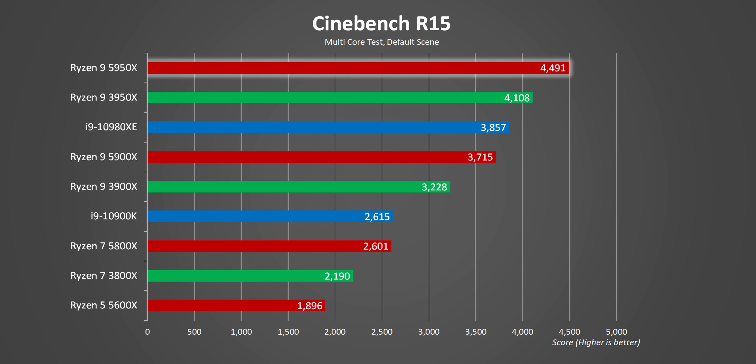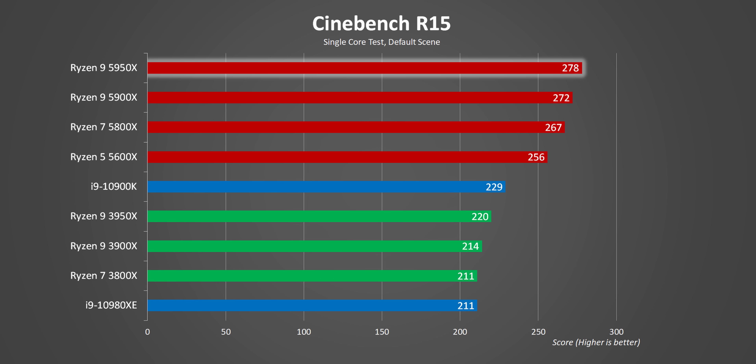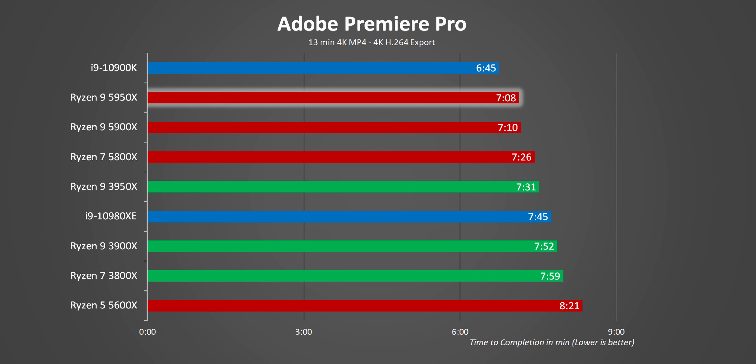Cinebench right away shows the strengths of the Ryzen 9 5950X — it's actually the first non-workstation CPU to pass the 10,000 mark in R20. That's just incredible. Single-core numbers are amazing as well, but that's pretty much what we expected for Zen 3. However, the actual performance increases shown by Cinebench don't make their way into every real-world application.